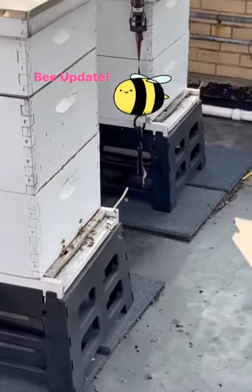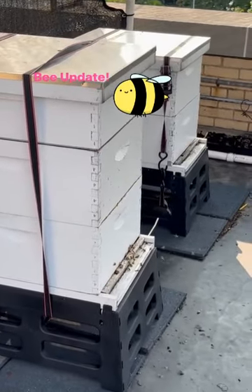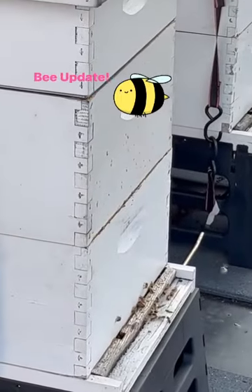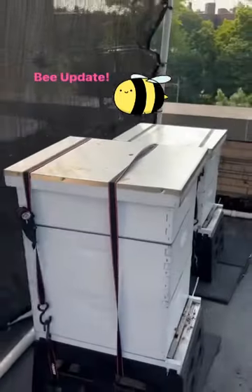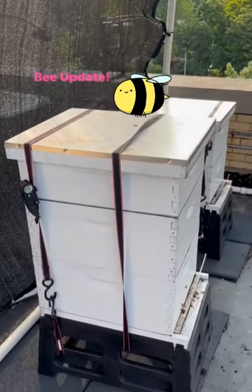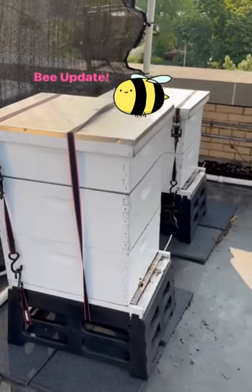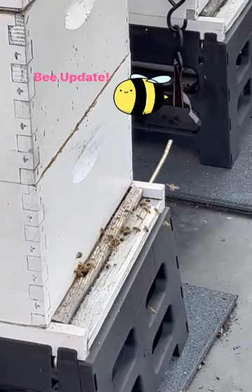We extracted about four gallons of honey from last year's hive top boxes. I'm going to pop the top and see if they have made any comb or wax up there — I'll do that on Tuesday. There's your little bee update; they're doing quite well.